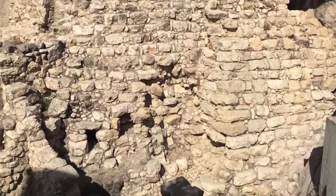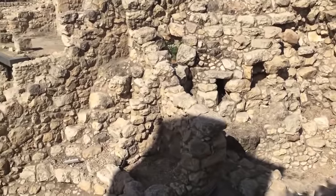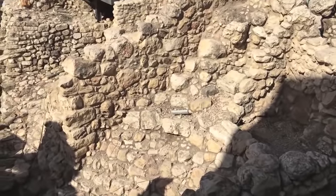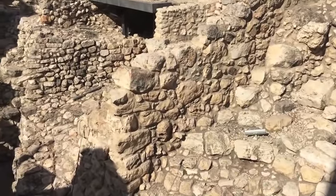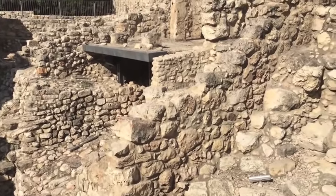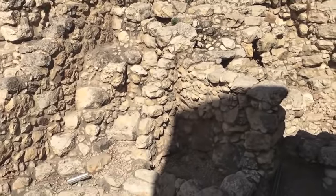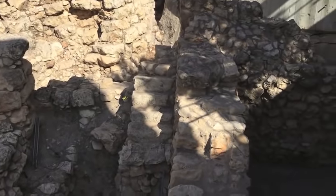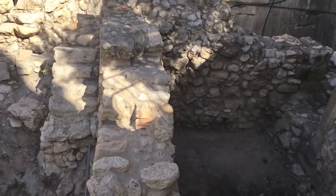These excavations reveal a lot about how people lived here in Jerusalem. Those who lived in house structures along this eastern slope built their houses in a terrace form — in other words, one house upon another. Here you can actually see portions of these houses, including the steps that would have led to perhaps a flat roof of this particular structure.